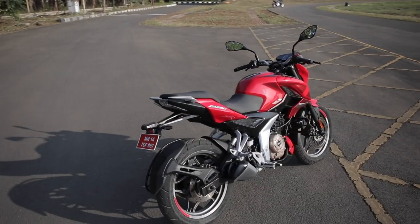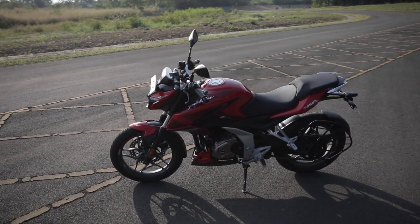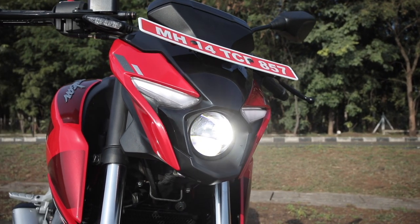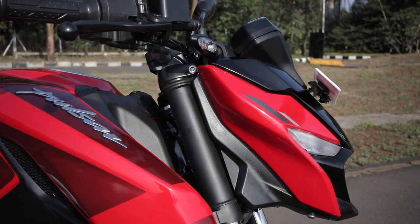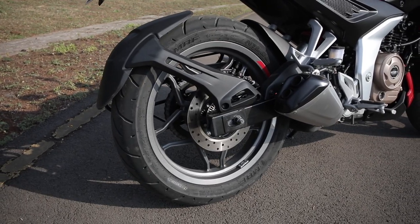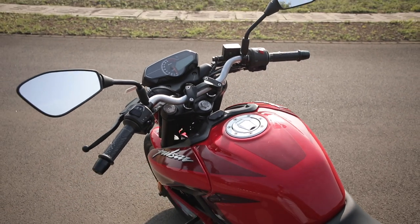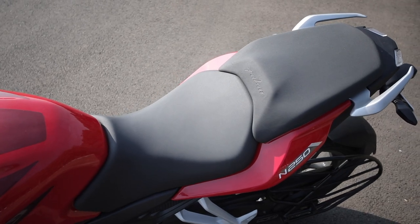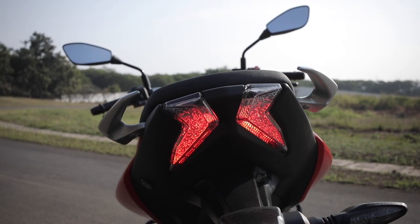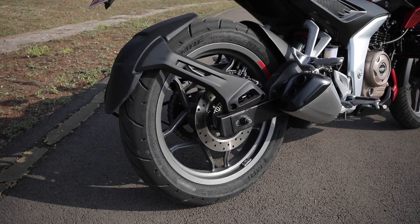Although the bike doesn't bring a design that will take your breath away, it does look modern from every angle. Features include a bi-functional LED projector headlamp with flanking LED DRLs mounted on a bikini fairing, floating body panel design, grey finished multi-spoke alloy wheels with rim stripes, backlit handlebar switchgear, sporty tank shrouds, a fuel tank design unlike older Pulsars, split and step-up seat design, a crisp LED tail lamp, split pillion grab rails, short exhaust end can, and a useful tire hugger.